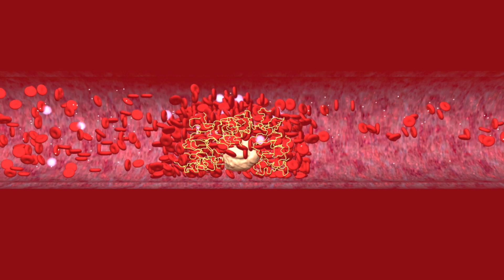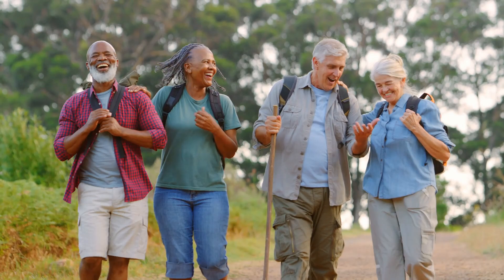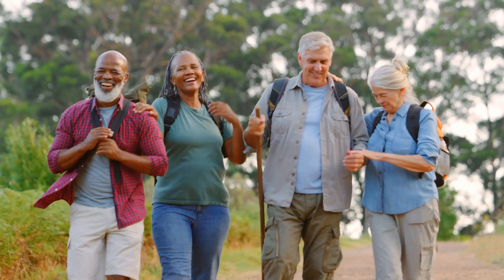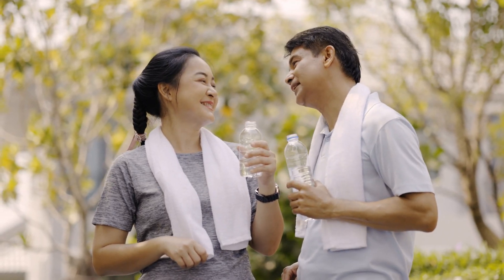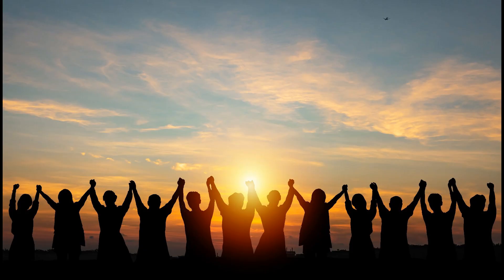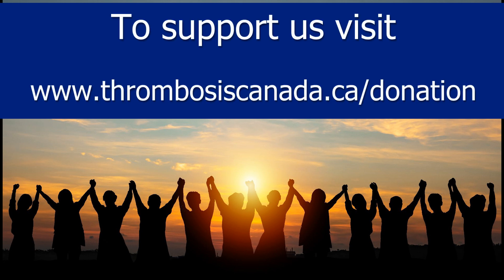But the good news is, DVT is preventable. Get up and move around regularly, especially during long journeys. Stay hydrated and talk to your doctor if you have any risk factors. By understanding how DVT forms, you can take control and keep your legs healthy.